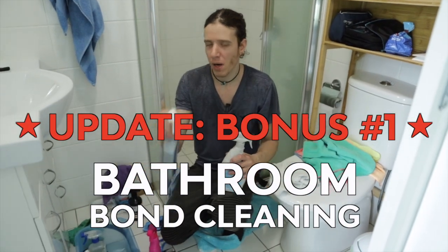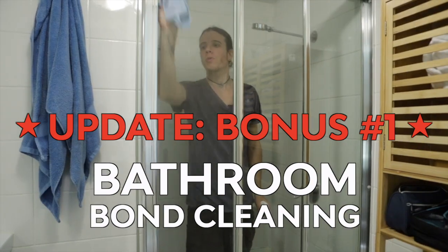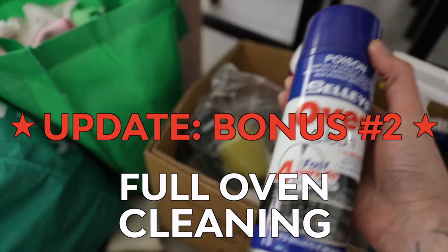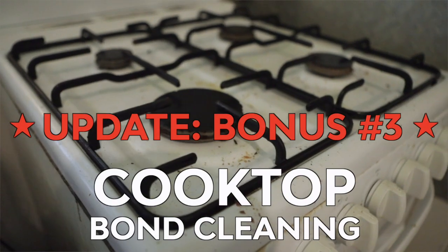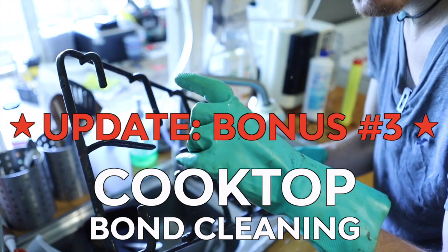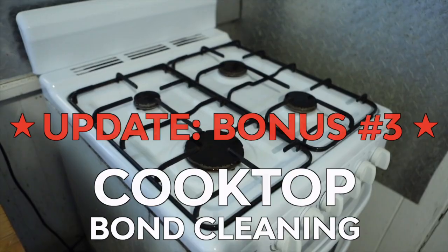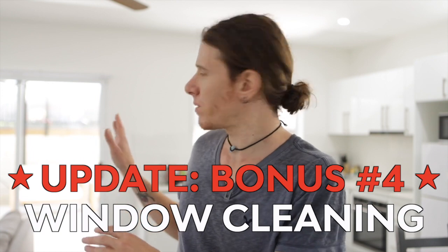What I'm not going to cover in this video is everything more specific, like deep cleaning and bond cleaning, or very dirty jobs like full oven cleaning with nasty products — there are good videos on YouTube for that. I'm also not going into the cupboards the way I would on a bond clean.